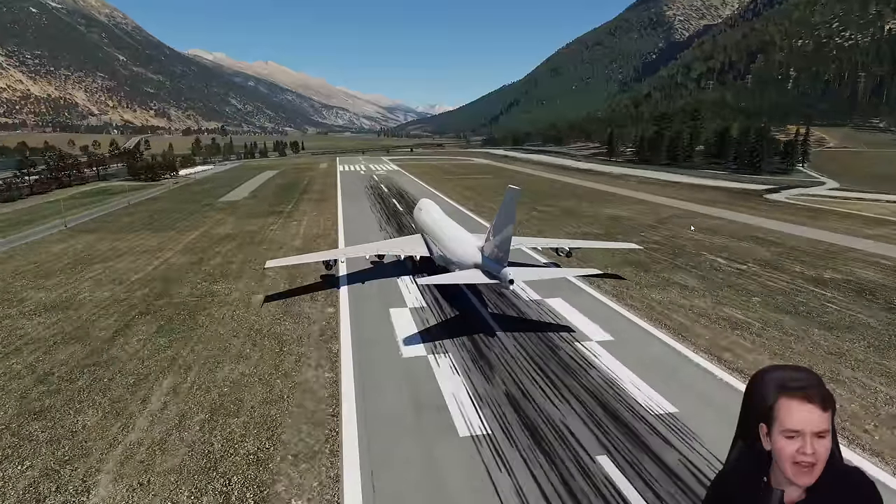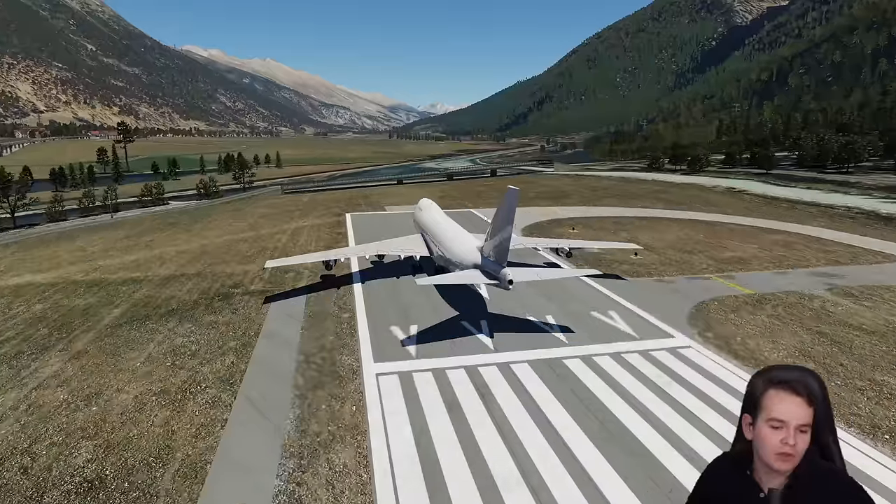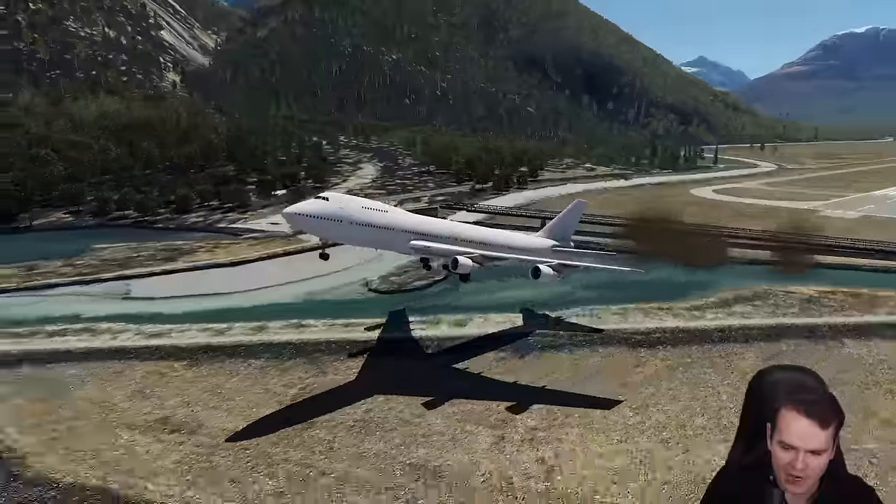When you can't quite get your airplane into the air, maybe due to performance miscalculations, maybe you took the wrong taxiway — boom, overrun — which sometimes can end up pretty badly.